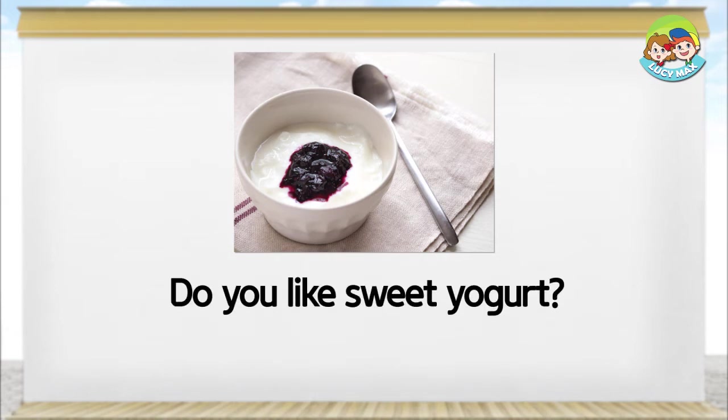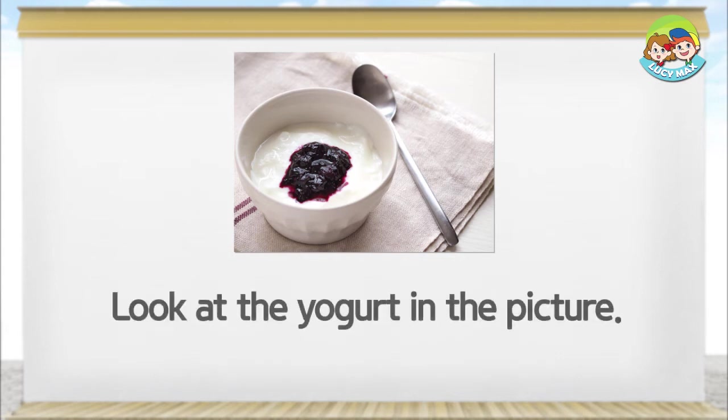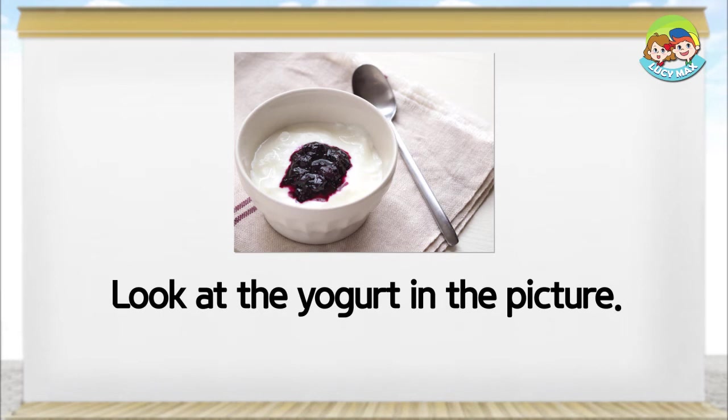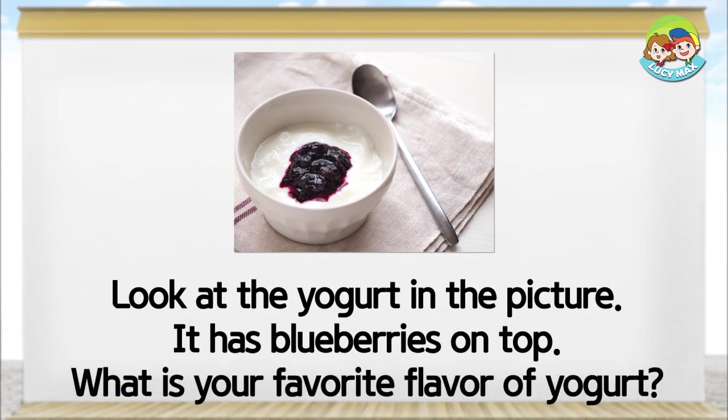Do you like sweet yogurt? You can add sugar, fruit, or jam to make yogurt sweet. Look at the yogurt in the picture — it has blueberries on top. What is your favorite flavor of yogurt?